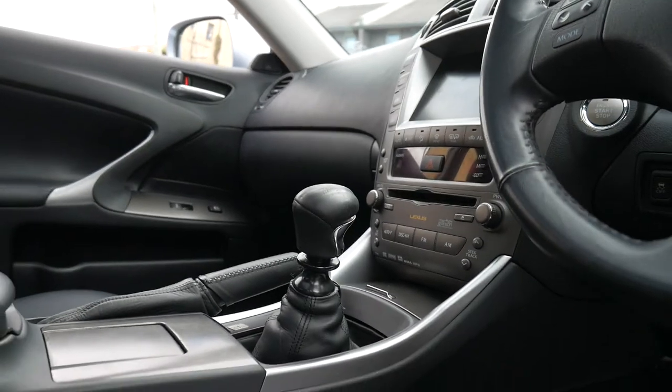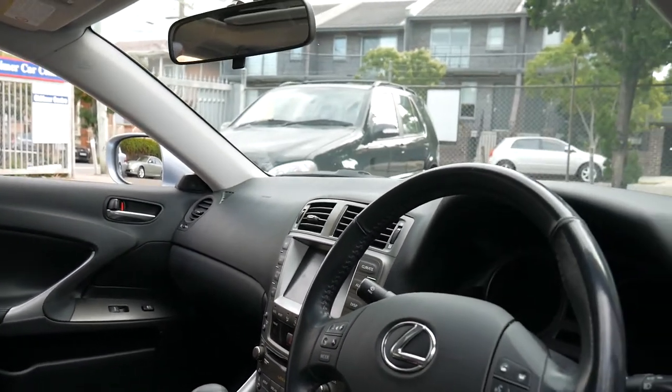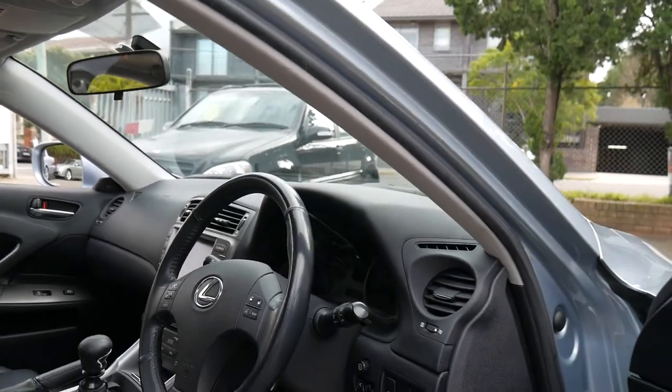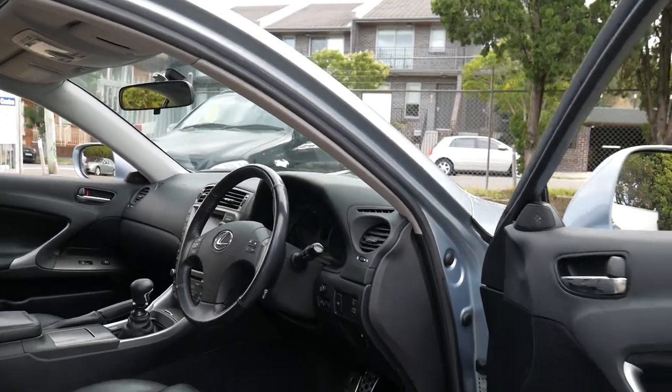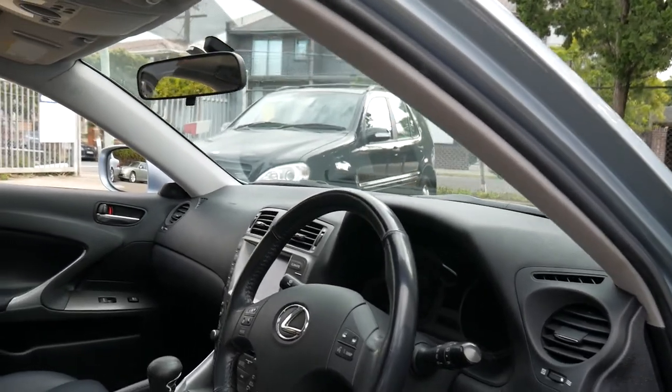Yes, it is a six speed manual — very, very rare to find a six speed manual in any Lexus. There were a few in the IS200 and the IS250.